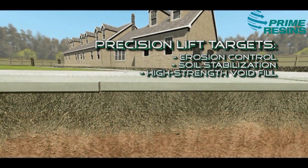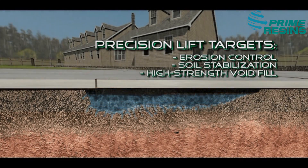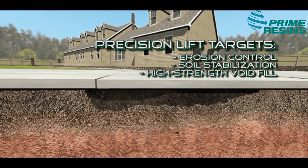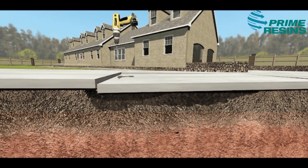The high strength polymer foam is engineered to strengthen soil and hydraulically lift slabs. This foam is strong with a capacity up to 10,000 pounds per square foot. Only the Precision Lift system targets erosion control, soil stabilization, high strength void filling, and slab lifting.